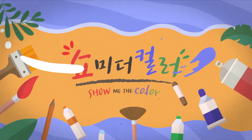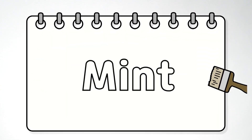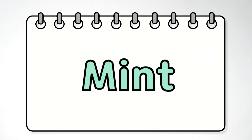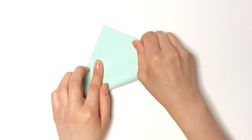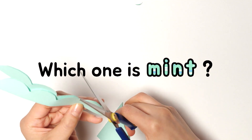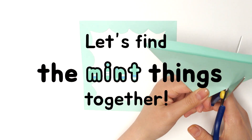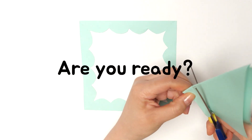Show me the color. Hello, everyone! Today, I want to learn about things that are mint. Which one is mint? Let's find the mint things together. Are you ready?